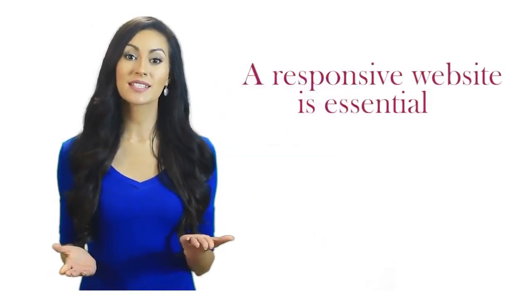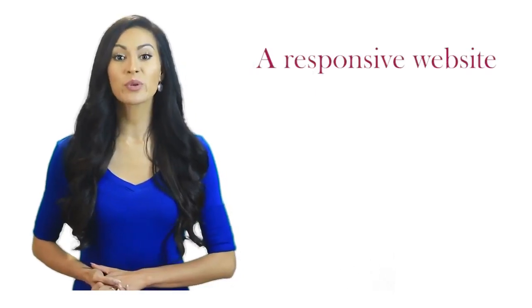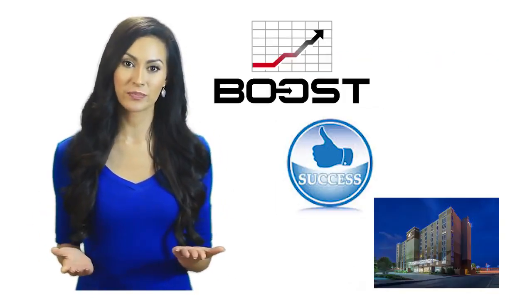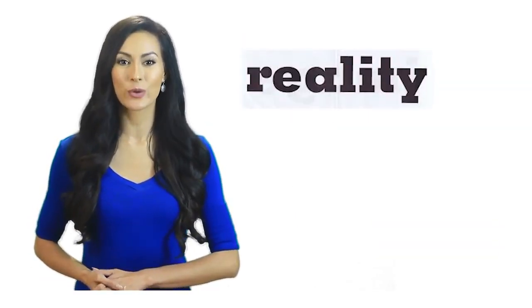A responsive website is essential in today's business world. A responsive website can boost the success of your hotel in ways you could never imagine. And we can show you how to make these things reality for your hotel.